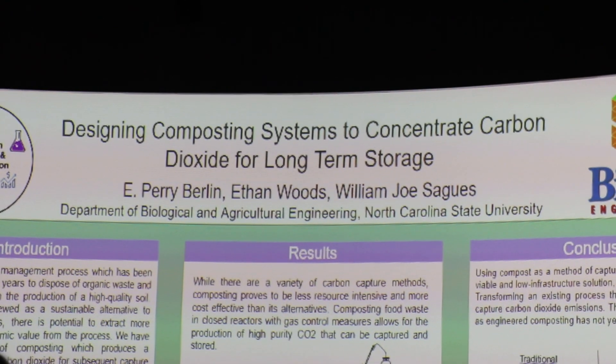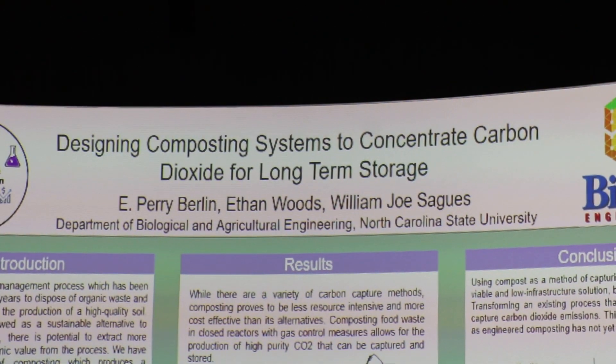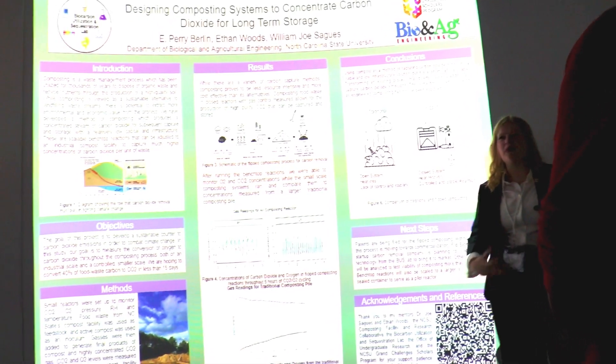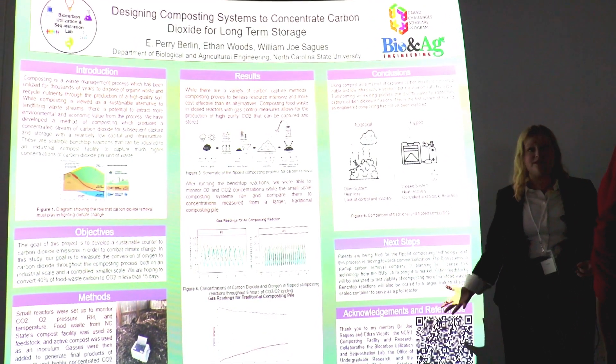In order to mitigate climate change, we need to start capturing large amounts of CO2 and storing it away from the atmosphere. There are plenty of strategies to do this around the world right now, but they're all pretty expensive and land intensive, so we've developed a new process using composting.